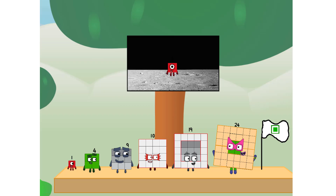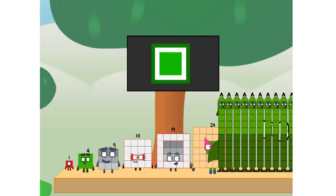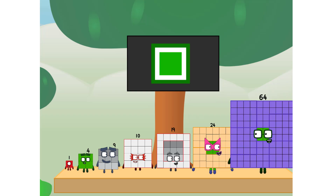We did it! The only thing left now is to plant the square club flag. Houston, we have a problem — I forgot the flag. Don't worry little one, I'll take care of this. I promise — no rockets, square power only.